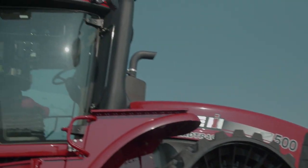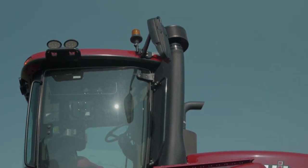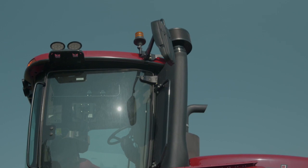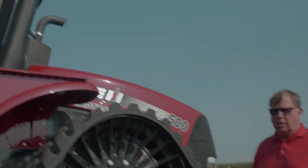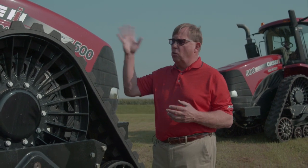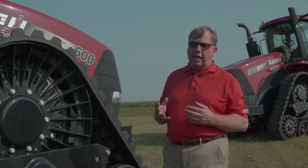Up top by the new air cleaner is a flashing LED road light option. Thinking of more roading in your operations — as farms grow larger and fields get bigger — we want you to be safe on the road, so we added new LED flashing road lights available on Steiger tractors.